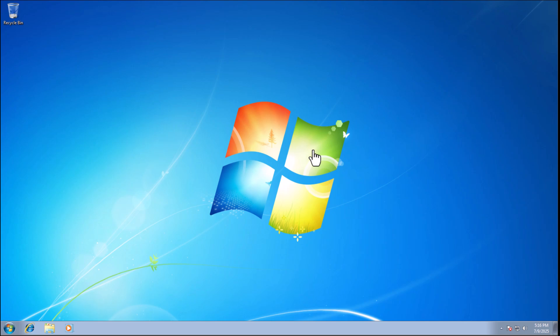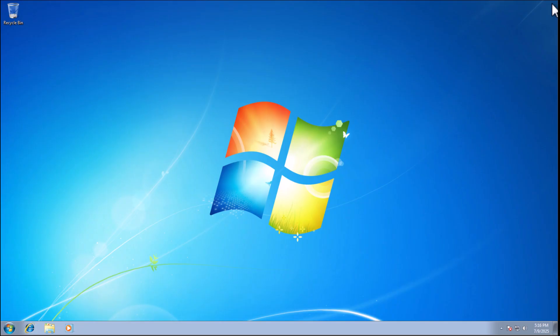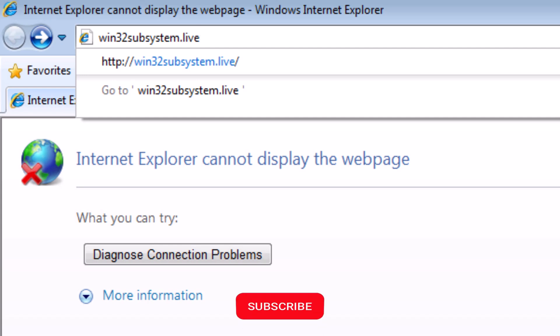The Internet Explorer that comes with Windows 7 is just simply no good — it just doesn't work with hardly any websites, even MSN now. So what we're going to have to do is download another browser to get us going, and that browser is called SuperMemium, which is an adapted version of Google Chrome. Let's open up Internet Explorer, click in the address bar at the top of the screen, and type in win32subsystem.live — all in lowercase and no spaces. Pause this video if you need to make a note of this, then press Enter or Return on your keyboard.